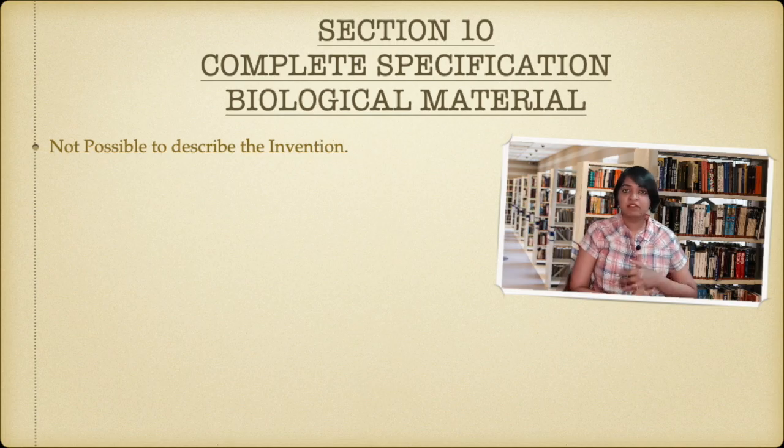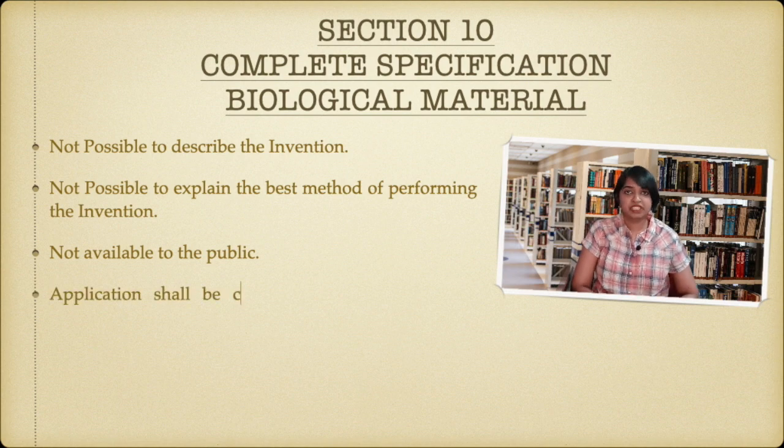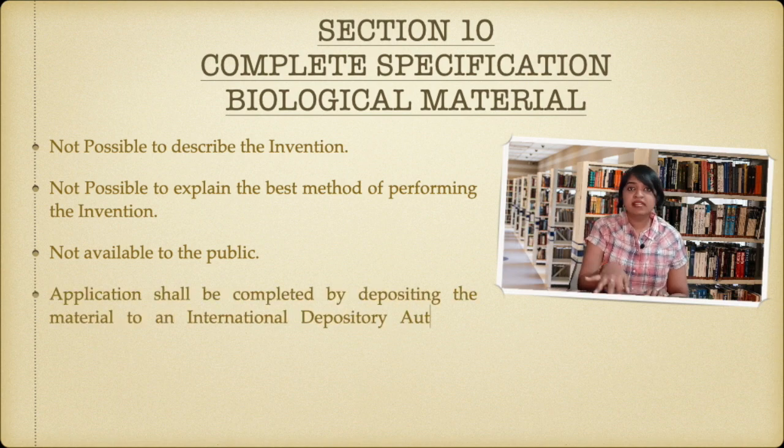In case of biological material, you won't be able to describe the invention or state the best method of performing it. So the application shall be deemed to be complete only by filing that application with the international depository authority under the Budapest Treaty. This authority will be dealt with in detail when covering all the conventions.